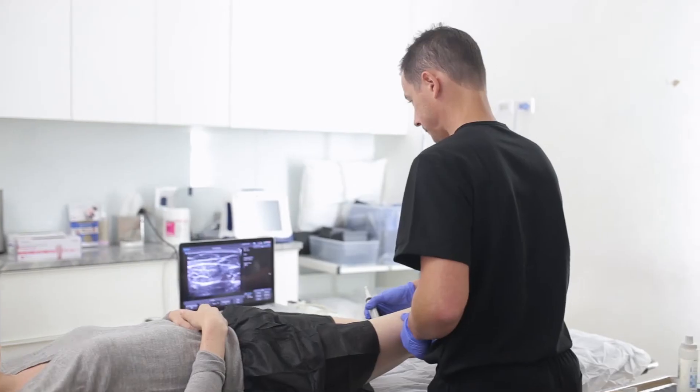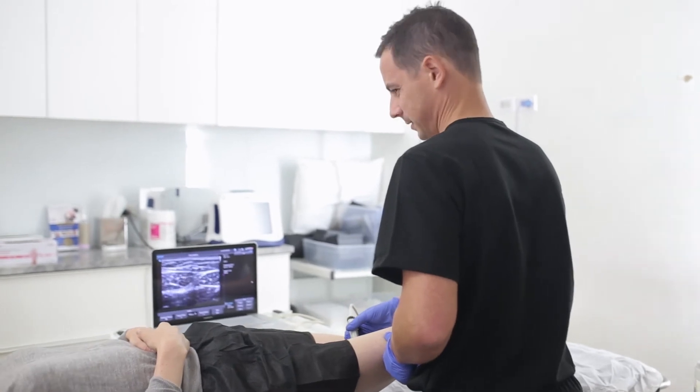If you do have venous insufficiency — and most people with a large amount of spider veins do — our treatment approach is slightly different. The first step is to fix the underlying issue, then address the spider veins. We close down the unhealthy veins deeper in the leg, rerouting blood flow to healthier veins.